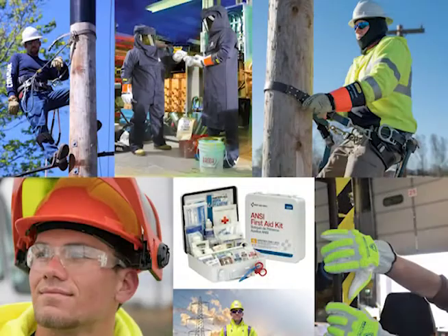VoltGuard started with a focus on electrical safety and the understanding that our utility customers also needed work gloves, hard hats, safety glasses, rainwear, and first aid kits, for example, and that our non-utility customers needed more comprehensive electrical safety in the workplace, eventually including an understanding of new regulations such as NFPA 70E.